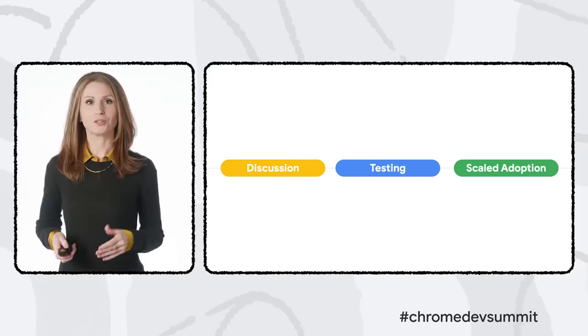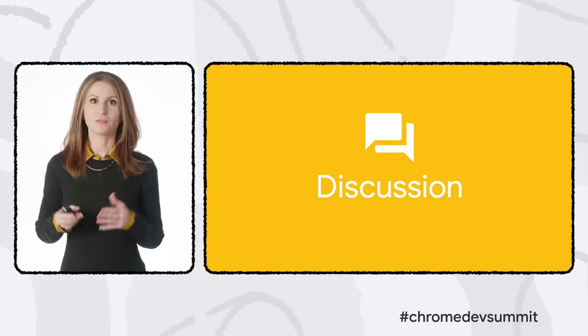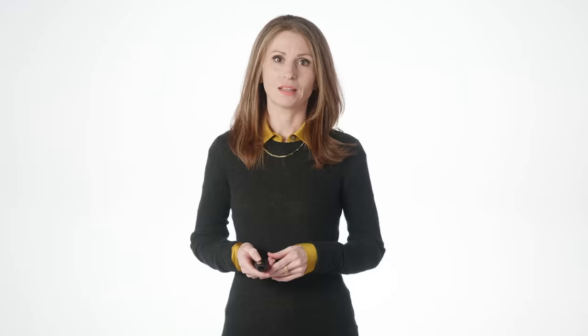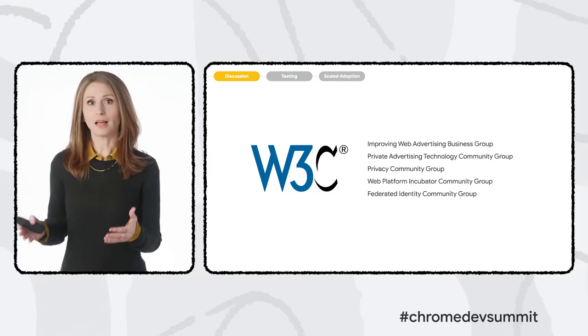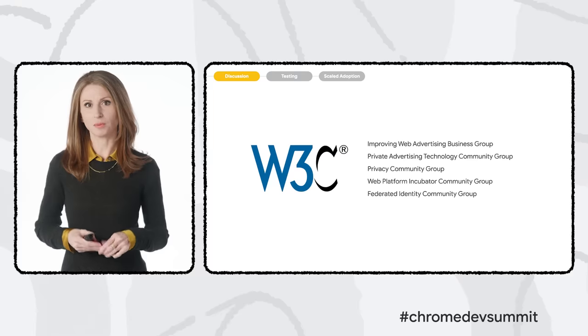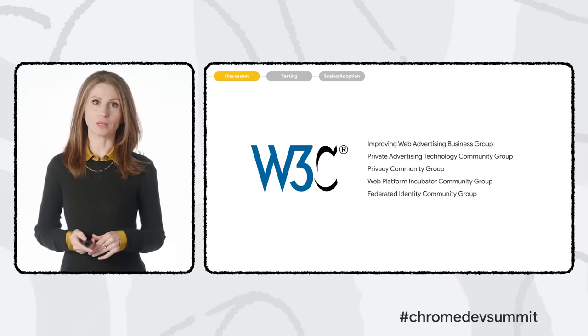This process will be familiar to many in the web development community, but the Privacy Sandbox is bringing a lot of newcomers to this process, including industry stakeholders who will use these purpose-built APIs and whose expertise is critical. The first stage of the process is discussion, where anyone can propose and weigh in on ideas for new technologies. There have been dozens of privacy-preserving proposals offered by Chrome and others over the last couple of years, all online so you can read them, ask questions, and offer ideas.